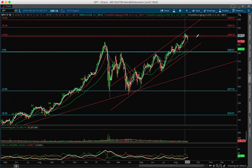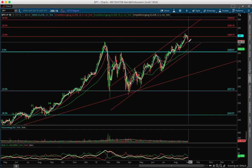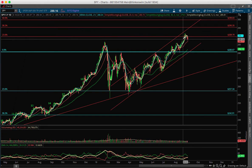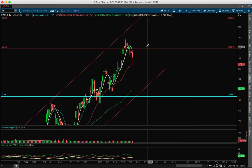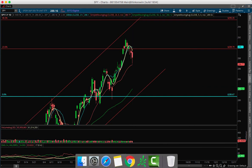It seems like it failed the Fibonacci resistance at 290 — it failed right there — but it's holding at the 20 SMA. Overall the picture is still bullish, and there was a lot of volume today on the move down. What you need to do here is wait until we cross back above the 5 simple moving average, in this case about 290. If it starts trending above 290, you can start going long again.